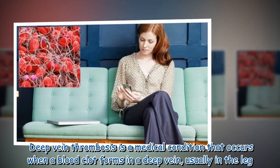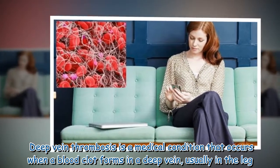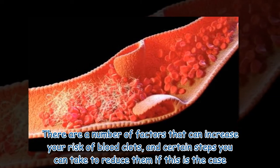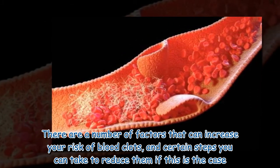Deep vein thrombosis is a medical condition that occurs when a blood clot forms in a deep vein, usually in the leg. There are a number of factors that can increase your risk of blood clots, and certain steps you can take to reduce them if this is the case.